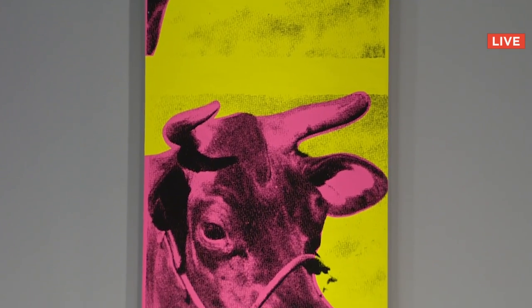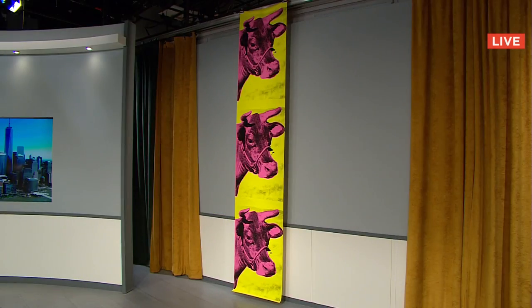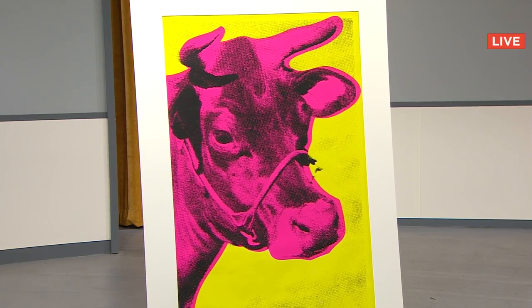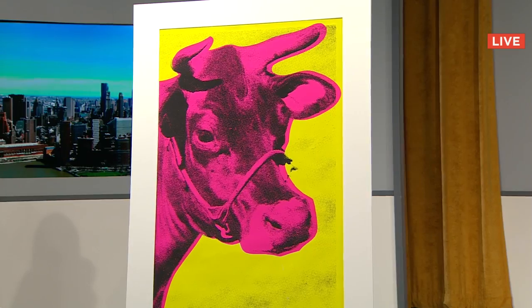Lot number five and six are by Andy Warhol — his famous cow prints. Christopher bids $3,200, Karsten in Berlin at $3,400, Todd at $5,000, Karsten at $5,500.